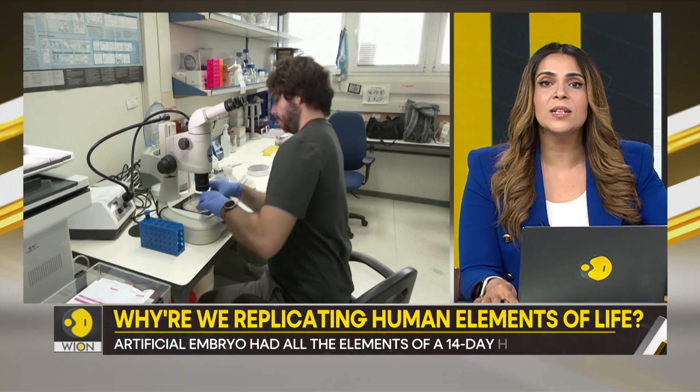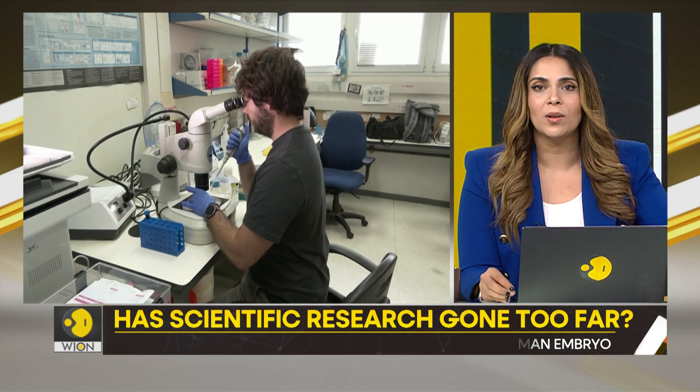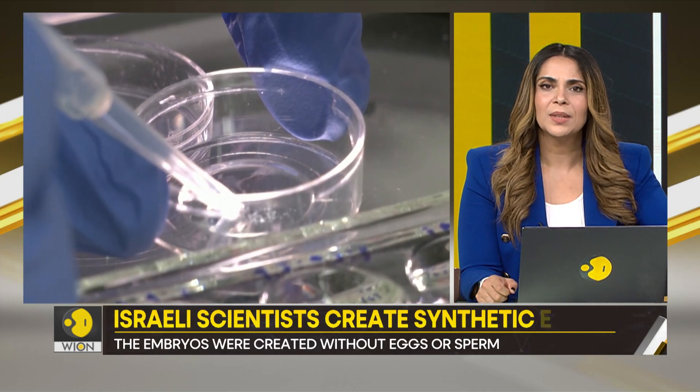Scientists in Israel have created a quote-unquote incredibly human-like artificial embryo model. They are calling it a breakthrough — a scientific milestone of sorts. But is it really? Let's find out.